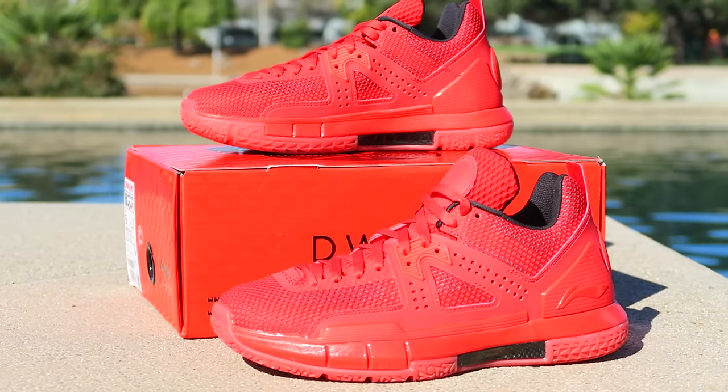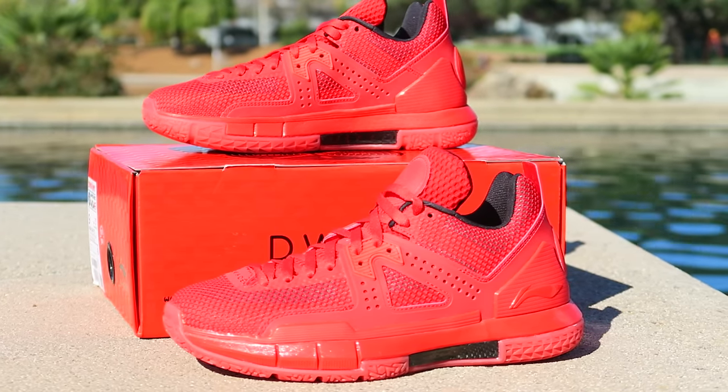The two initial launches have both been a Volt-based colorway. Volt's cool and everything, but I don't like the colorway too much. Volt is a color that is best used in moderation. The very first colorway was like all Volt and I was like, nah, those are whack. And then the second colorway was white and Volt, and I was like, where are the cool colorways? Here it is.